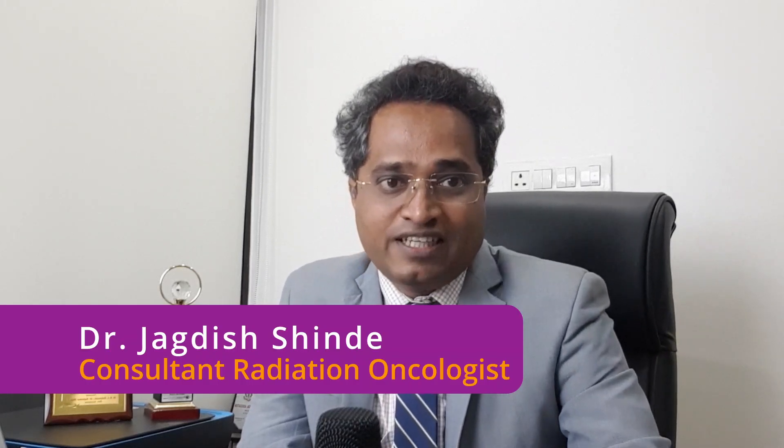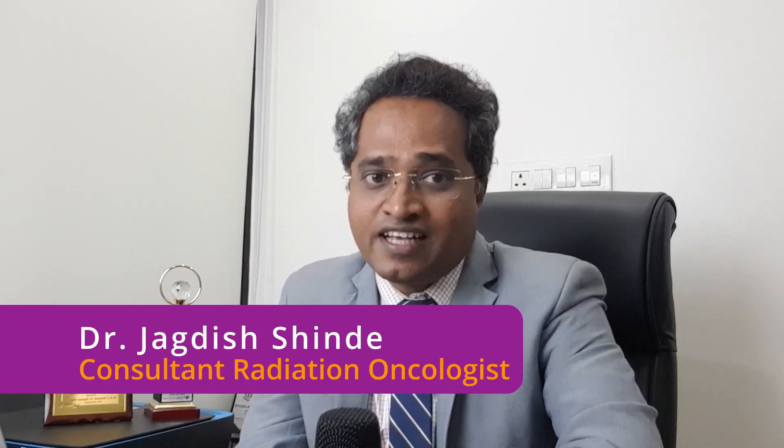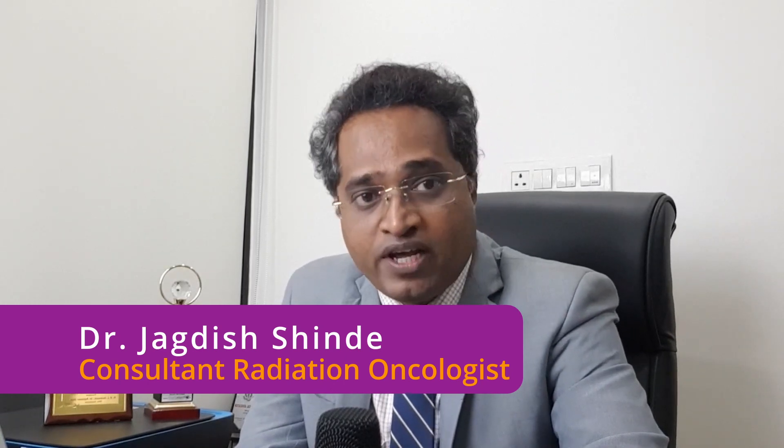Hello, my name is Dr. Jagdish Hindi and I am working as a cancer specialist and radiation oncologist in Pune, India.